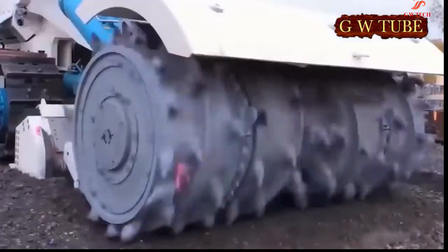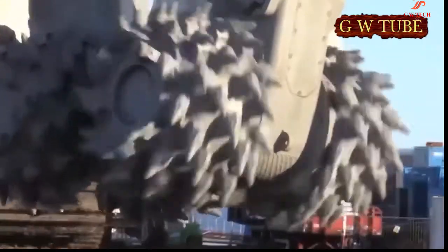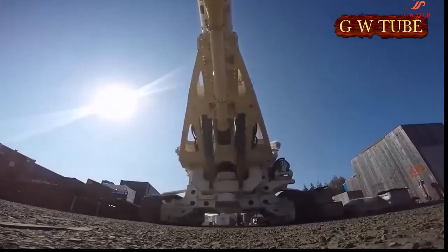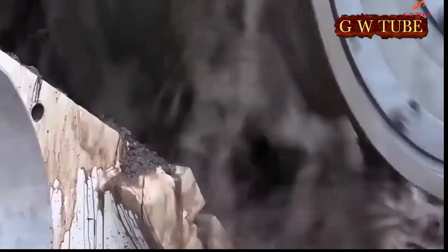Nautilus Minerals was an early pioneer in deep sea mineral exploration and extraction. Each of these vehicles is controlled from the ship's control room via an umbilical, which supplies power to multiple copper cores, as well as communications, data and control commands via fiber optic cables, all wrapped in an armored casing.